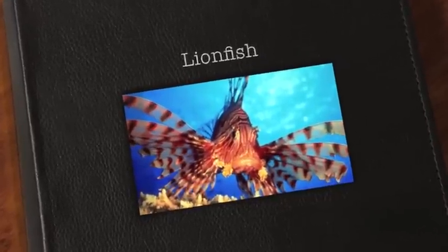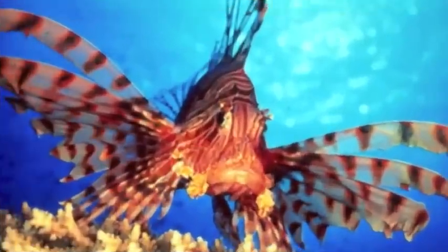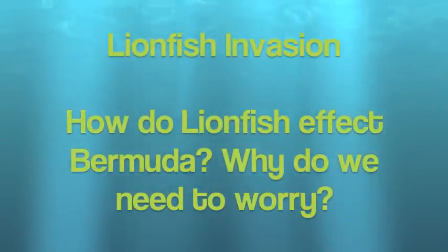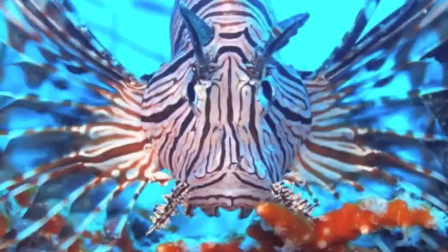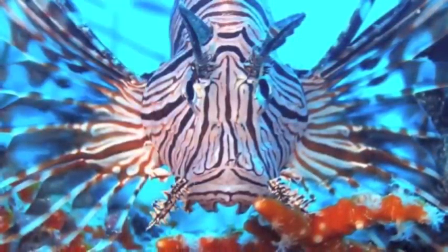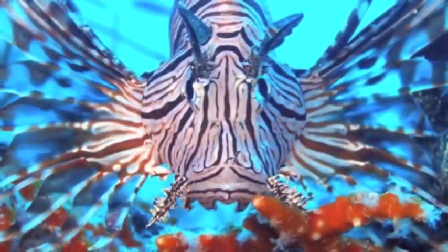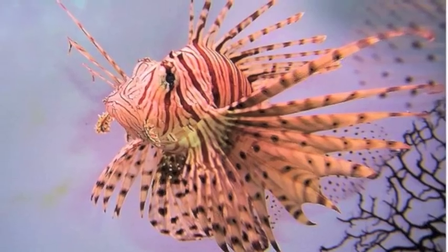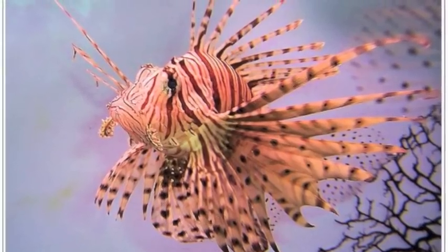We bring this video to your attention about the invasion and concerns about the lionfish. Sometimes beauty can mask danger, as in the case of the exotic lionfish in Bermuda. With their beautiful contrasting patterns of maroon and white, and their long feathery fins that resemble flowing gowns, they appear harmless enough, but they are voracious predators.